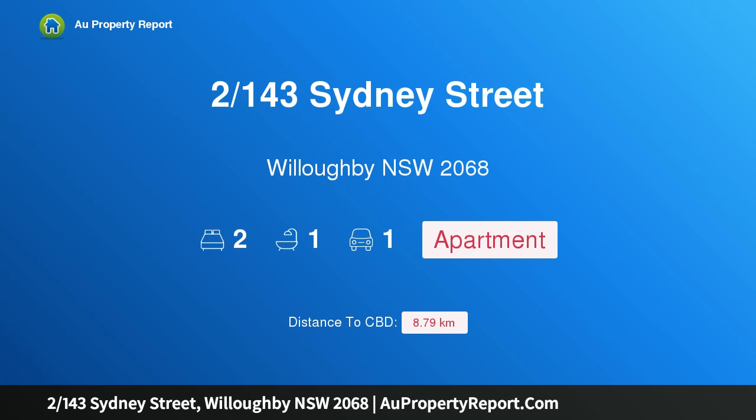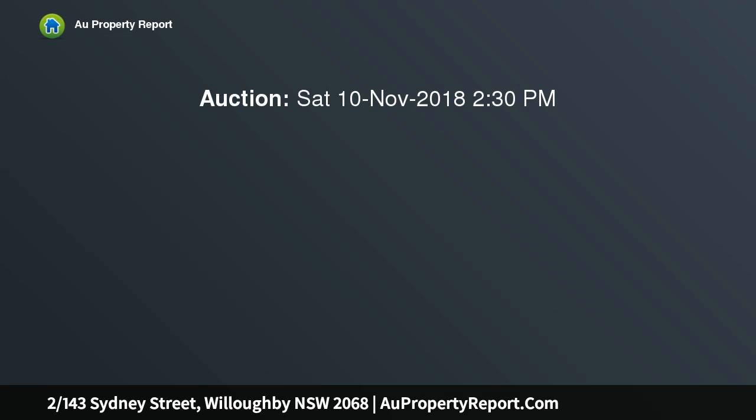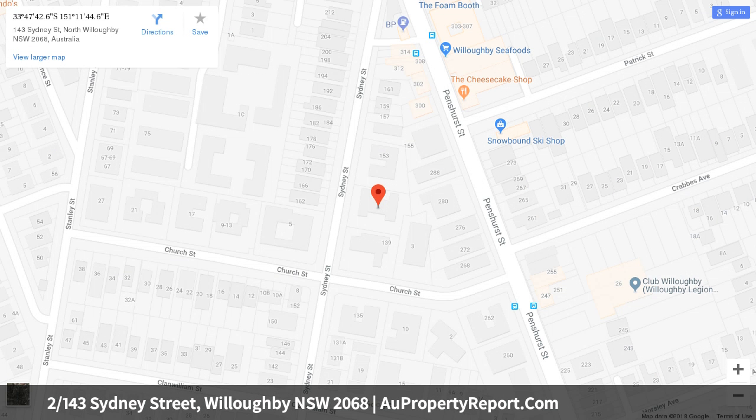I am glad to introduce property 1/143 Sydney Street, Willoughby, New South Wales 2068 — space and convenience in a prime location on the very border of Chatswood and North Willoughby. This recently renovated ground floor unit offers a lifestyle of convenience for entry-level buyers and downsizers alike, while savvy investors will be attracted to the solid returns in this popular locale. With two generous bedrooms, a modern kitchen with stone bench tops, new carpets throughout, and a lock-up garage,